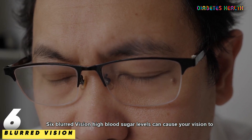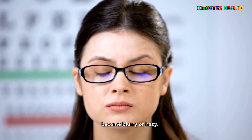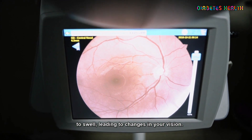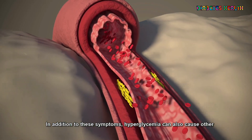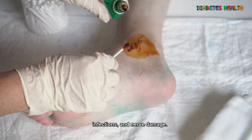6. Blurred vision. High blood sugar levels can cause your vision to become blurry or hazy. This is because high blood sugar levels can cause the lens of your eye to swell, leading to changes in your vision. In addition to these symptoms, hyperglycemia can also cause other complications such as slow healing of cuts and wounds, recurrent infections, and nerve damage.